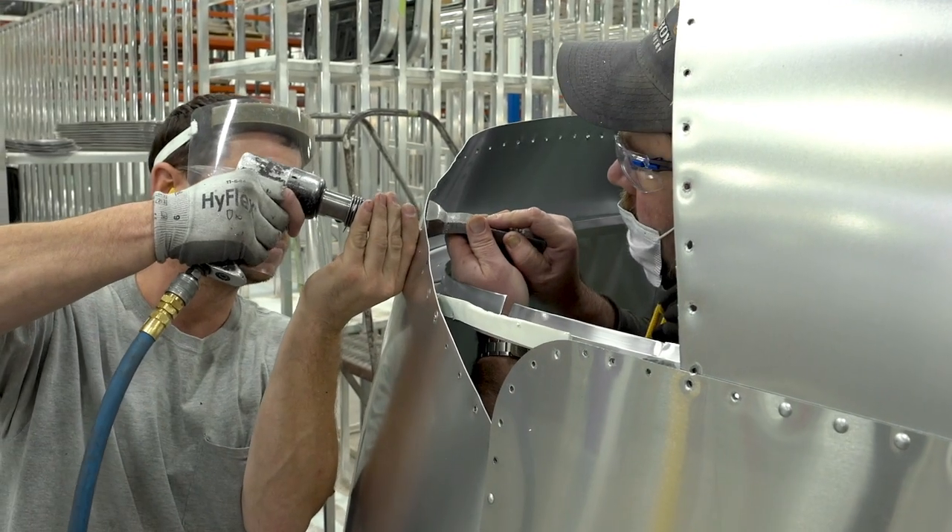At Airstream we want each of our customers to experience the adventure and the freedom that the open road gives them. That's why quality is our main focus, down to every last hand-placed rivet.